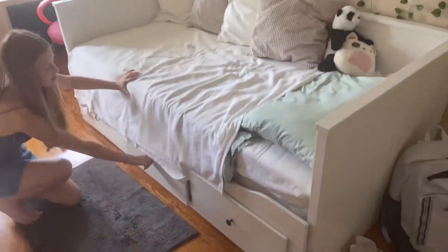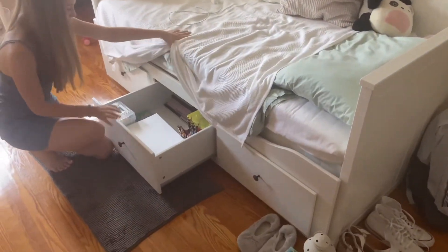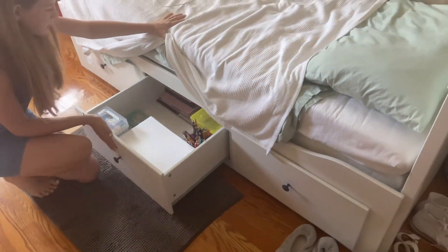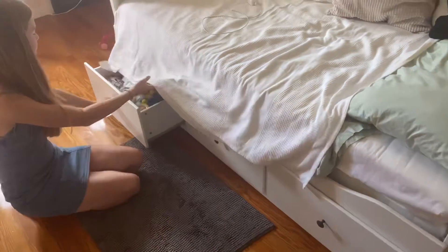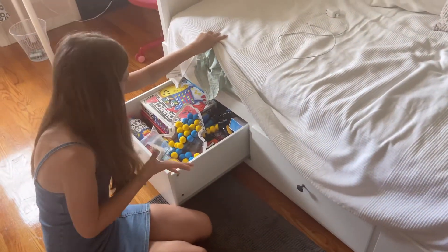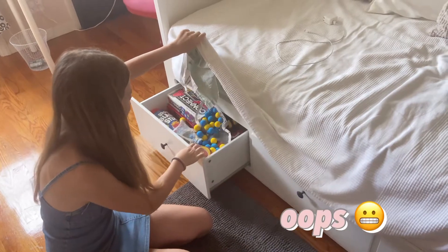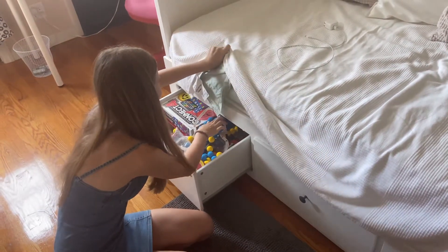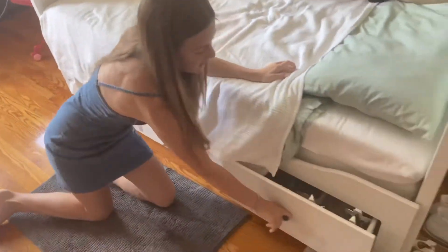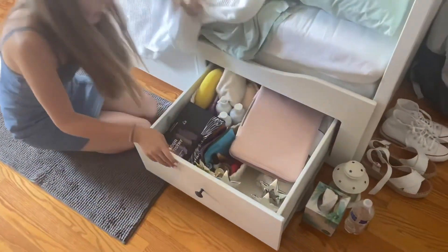There are like three boxes here. In this one I have art supplies for school or when I want to do something creative. Then on this one I have all my games — family games for when someone comes over. Then we have this one, which is a little messy.